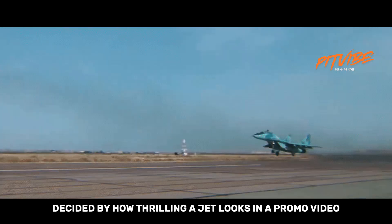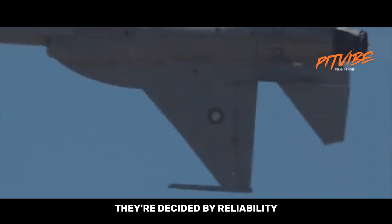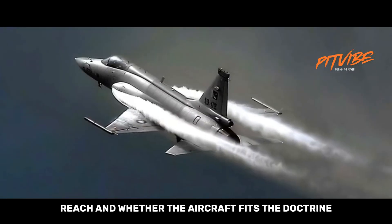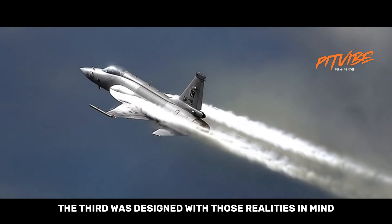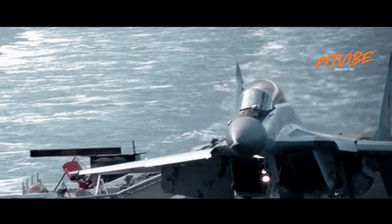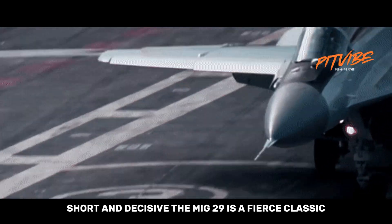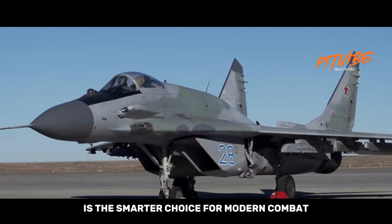One final practical note: wars aren't decided by how thrilling a jet looks in a promo video. They're decided by reliability, situational awareness, weapons reach, and whether the aircraft fits the doctrine and maintenance capacity of the operator. The Block III was designed with those realities in mind. The MiG-29 is a fierce classic. The JF-17 Block III is the smarter choice for modern combat.